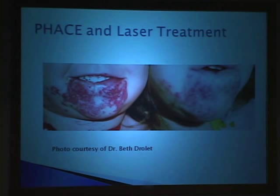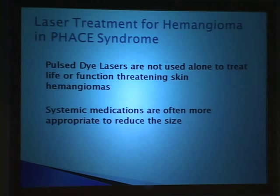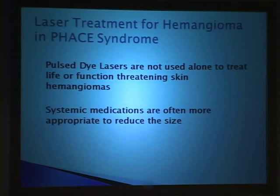In general: pulse dye lasers should not be used alone to treat life- or function-threatening hemangiomas. This therapy is not the answer to the vision-threatening hemangioma—you need systemic therapy. And when you give systemic therapy, sometimes the superficial portion lightens sufficiently that you don't need laser at all. That's one reason we're so interested in propranolol—those who've seen children treated with propranolol notice not only does the bulk improve, but the surface color improves fairly rapidly. We're anxious to understand the effects of propranolol in our children with PHACE syndrome and sort out which children might receive this medication with lower likelihood of complications.